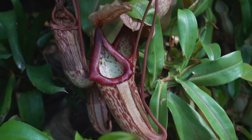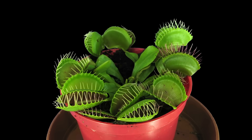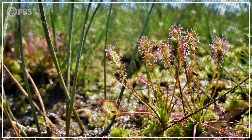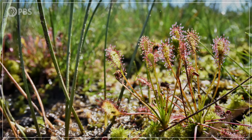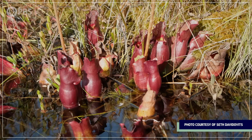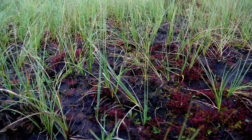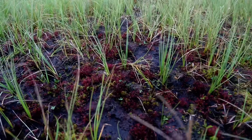So how botanical carnivory keeps popping up seems pretty well understood, but there's still the question of why. It goes back to that idea of convergent evolution — all these different carnivorous plants are responding to similar environmental pressures. Across the globe, they're generally found in open sunny places that have moist but nutrient-poor acidic soils. Many of them live in bogs or fens, but a plant has to get nitrogen and phosphorus somehow. And in these kinds of habitats, botanical carnivory represents an evolutionary tradeoff, one that comes with both costs and benefits.